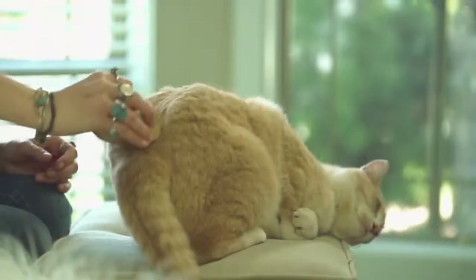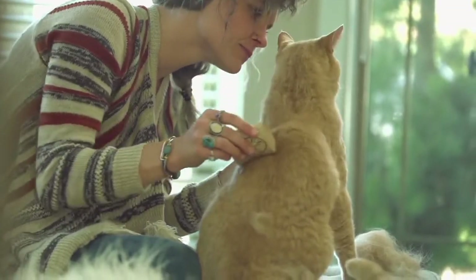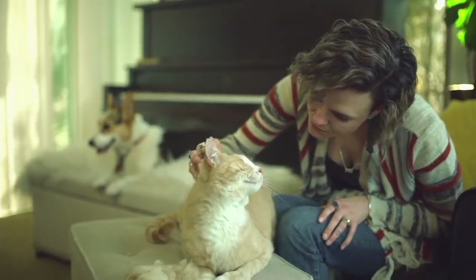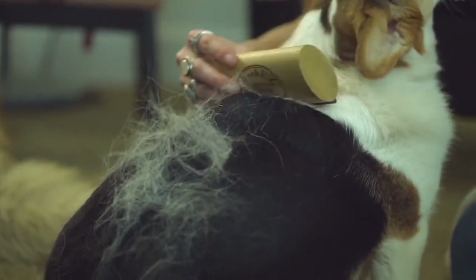With all your experience, look at this kitty cat. It's just like, oh yeah, Mama. Thank you. Look at that one — yes, Mommy. I love this. You can also use this on your furniture.